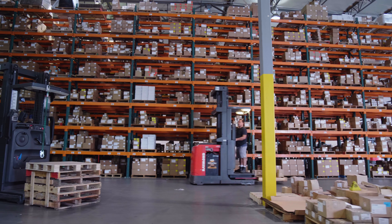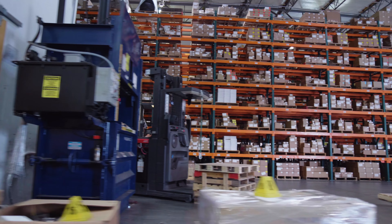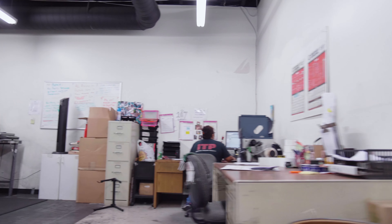We're proud of our packaging department and deeply care about its efficiency and productivity. On average, each month, we pack over 40,000 assemblies.